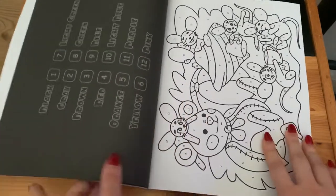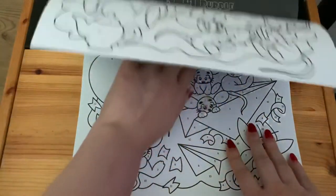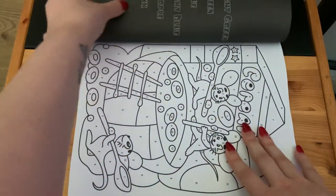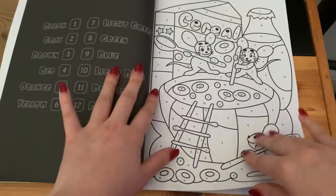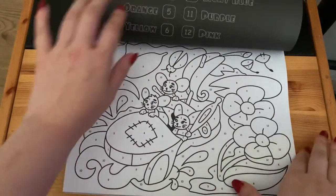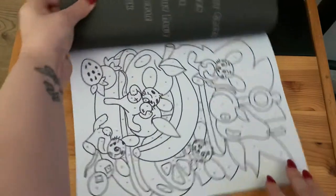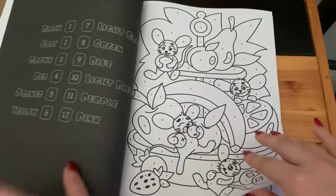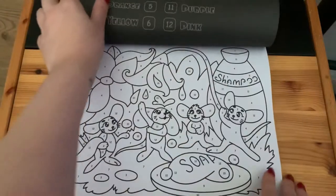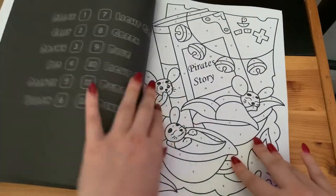You have both landscape and portrait pictures in this book. It's cute!